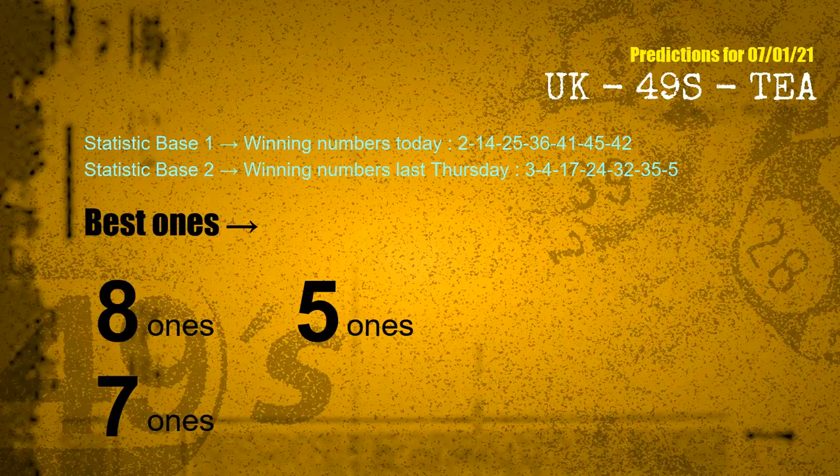According to the statistics above, with winning numbers today — 02, 14, 25, 36, 41, 45, 42 — and winning numbers last Thursday — 03, 04, 17, 24, 32, 35, 05 — the most frequent following ones are 8 ones, 5 ones, and 7 ones.